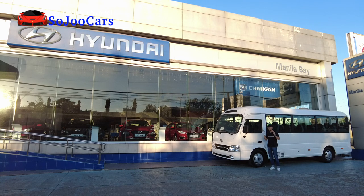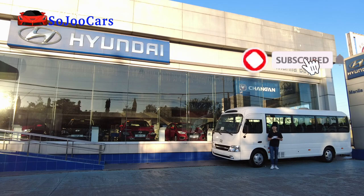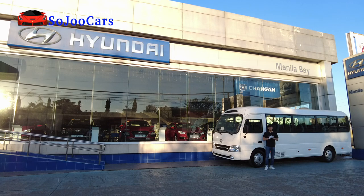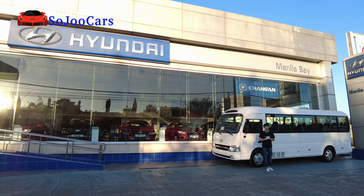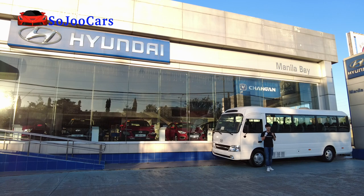Annyeong everyone, this is Ju from Soulju Cars and today I'm gonna review a bus. If you're new to the channel, thank you for watching. In this channel you and I will be learning about cars being sold here in the Philippines. If you haven't subscribed please do consider subscribing. Today I'm here in Hyundai Manila Bay — thank you for letting me test out and review this unit. With that, we're gonna start — we say 시작!